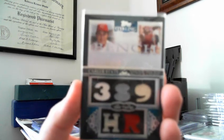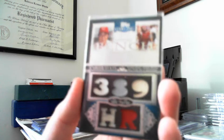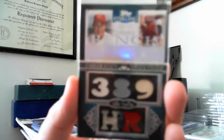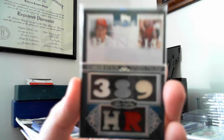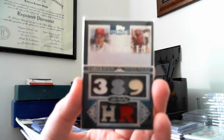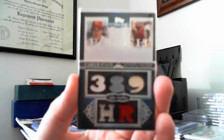This one is a 2006 Topps Sterling. I actually have the one-of-one version; this is numbered to 10 and it was at a good price so I decided to pick it up. I think 2006 is probably my favorite product of all time. I love the autos and the mem cards, and 2008 I'm quite fond of too because it's a huge set.